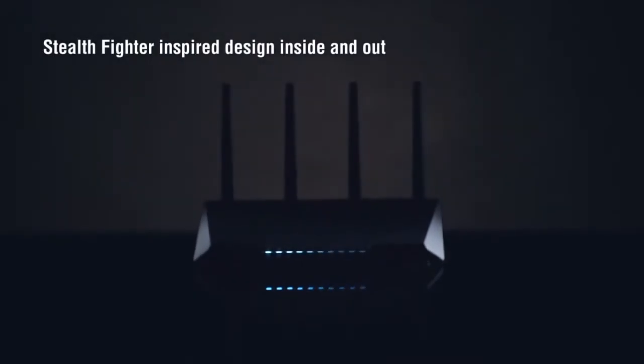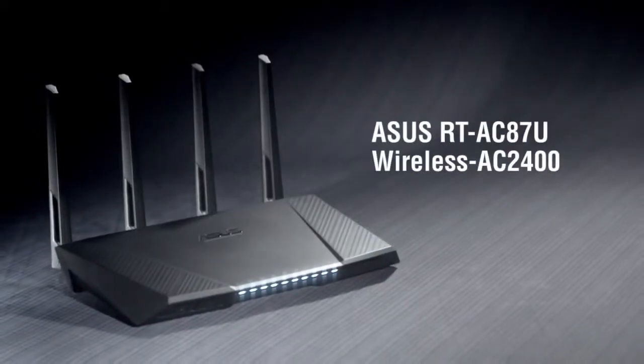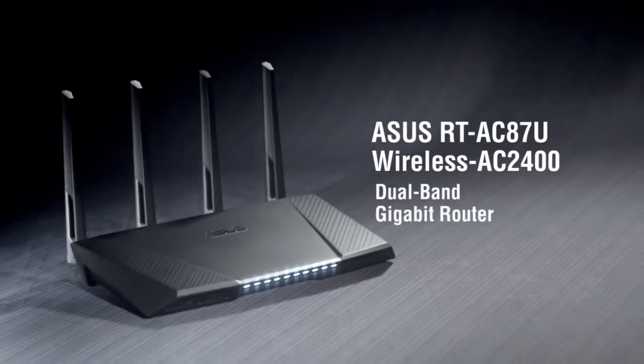Inspired from the stealth fighter bomber, go faster than ever thought possible with more control and optimization that adapts to you. ASUS RT-AC87U Wireless AC2400 Dual Band Gigabit Router.